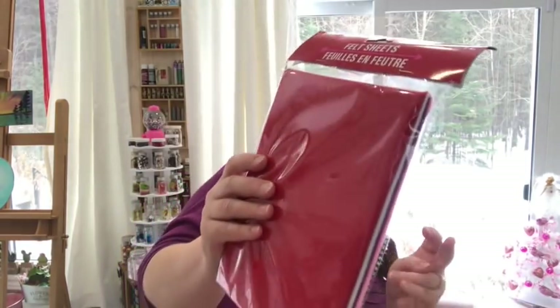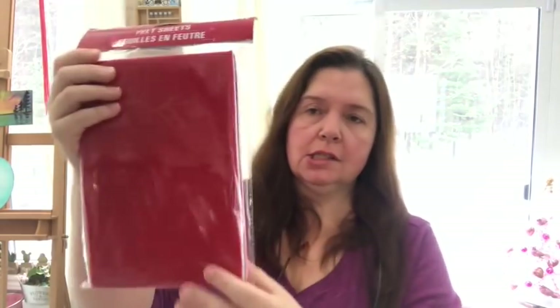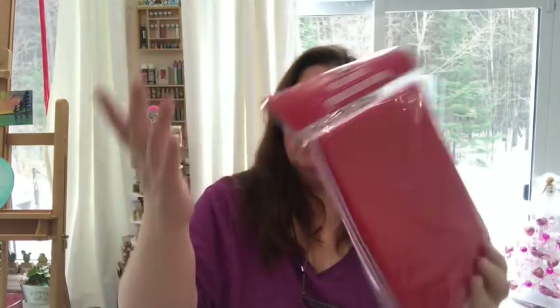I did get a package of felt sheets — it had some pretty colors: pink, purple, white, and red. You get 12 sheets. Yes, it's a Valentine's package, but of course you can use these any time of year.